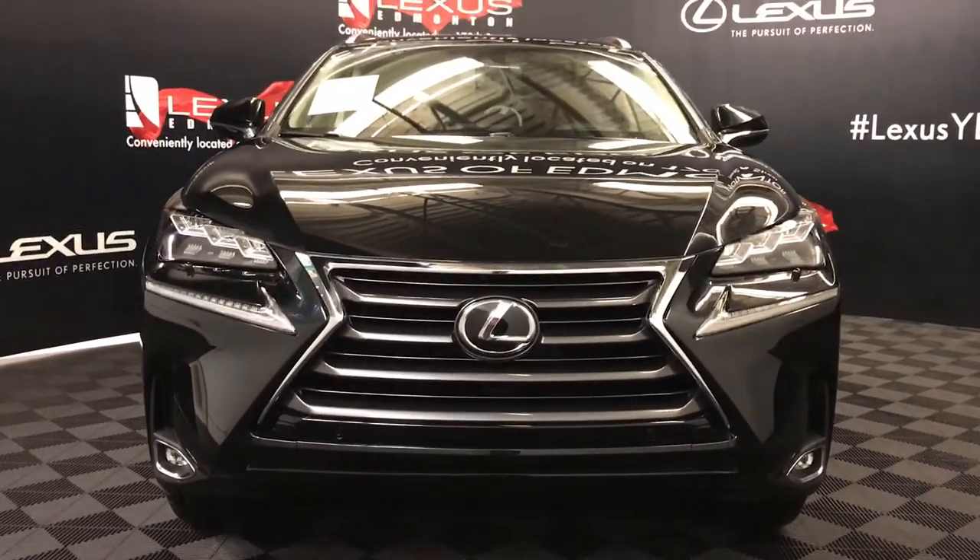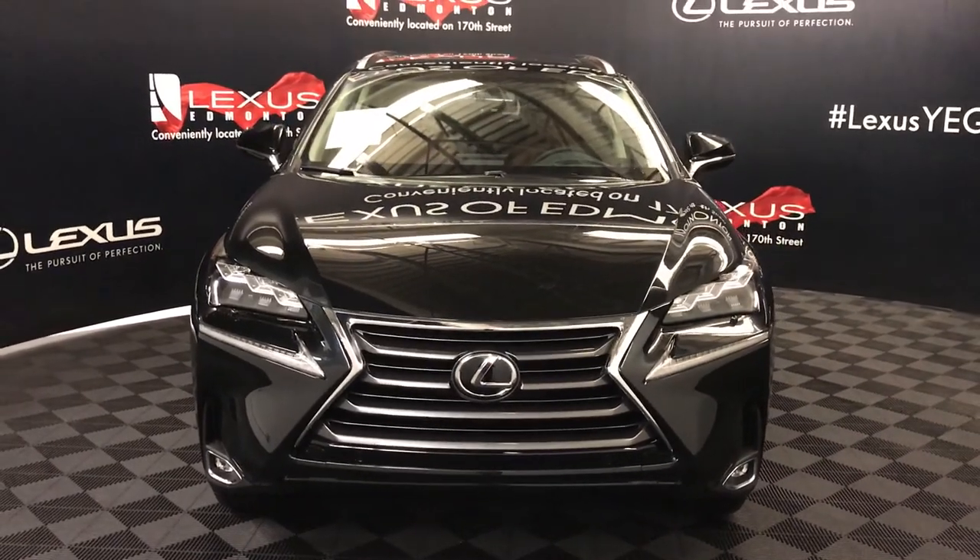So come on down to Lexus of Edmonton and check out all the new 2017 and 2018 NX's.